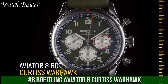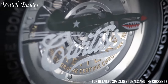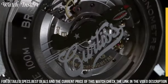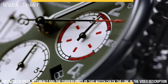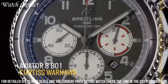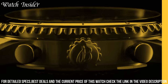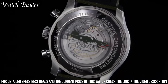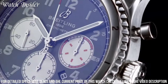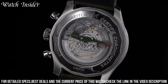Number 8: Breitling Aviator 8 Curtis Warhawk. A tribute to the iconic Curtis P-40 Warhawk fighter plane of the 1940s. This stunning timepiece features a black dial with vintage-inspired Arabic numerals and a sub-dial at 3 o'clock displaying the date. The case is made of stainless steel with a matte finish, and the bezel is adorned with a red triangle and Arabic numerals. The strap is made of green military-inspired fabric, completing the Aviator aesthetic. The watch is powered by Breitling's automatic movement and is water-resistant up to 100 meters. The Aviator 8 Curtis Warhawk is the perfect choice for aviation enthusiasts and watch collectors alike.